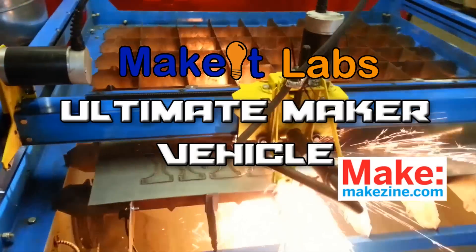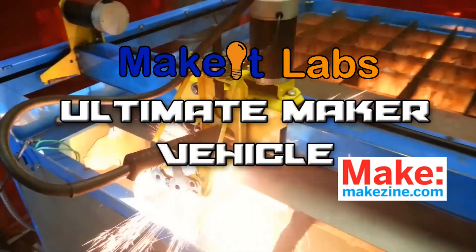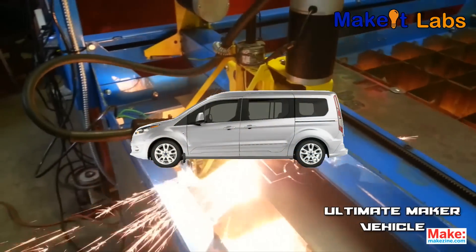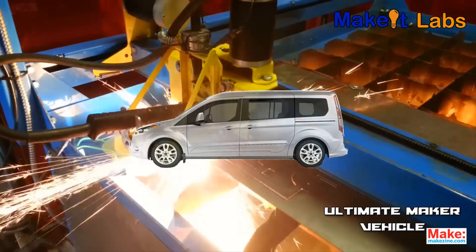Hi, we're members of Make It Labs located in Nashua, New Hampshire. We have been chosen to design an ultimate mobile makerspace from a 2014 Transit Connect wagon. Let's show you what we came up with.